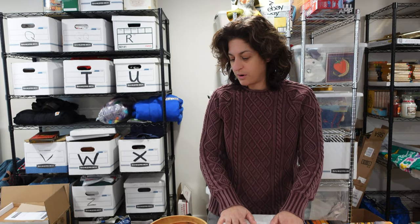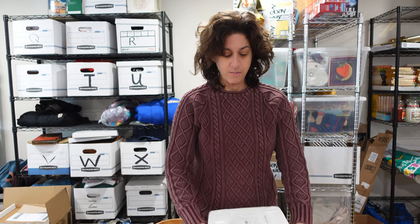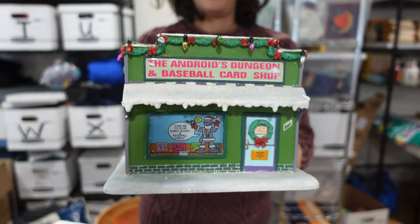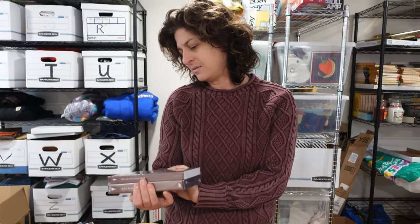A few weeks ago we bought a lot of nine Hawthorne Simpsons Village pieces for $300. We've sold three so far, and this is our fourth — it's the Android's Dungeon and Baseball Card Shop. It's a lighted piece. This piece sold for $60. We always look out for those on Marketplace — you found this lot last year and again this year.